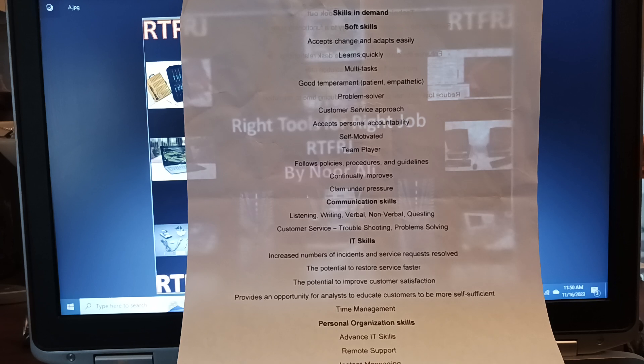Now, IT skills: increase the number of incidents and service requests resolved. The more tickets you close, the better your performance is — whether you're a full-time employee, contractor, or consultant. Deliver everything on time, including closing your tickets through Remedy, ServiceNow, Jira, or whatever system is used.